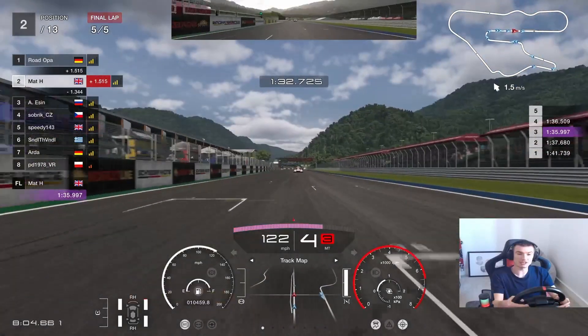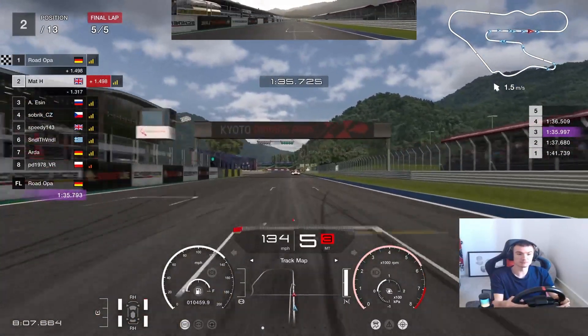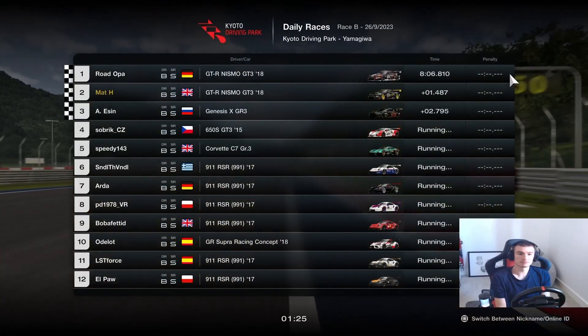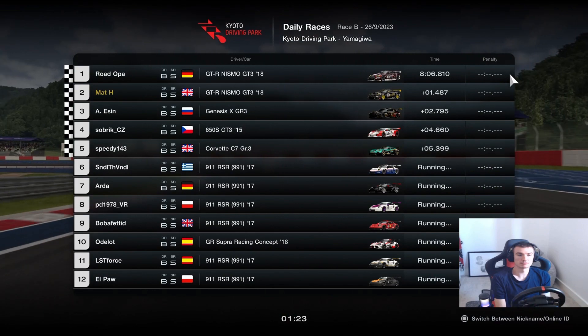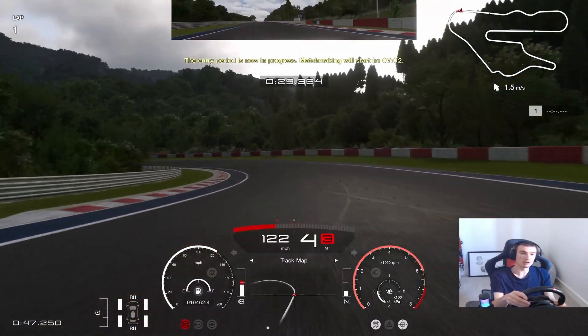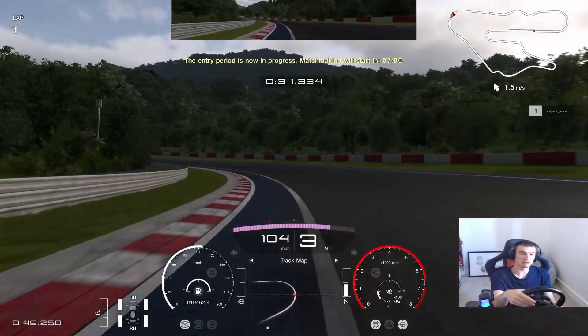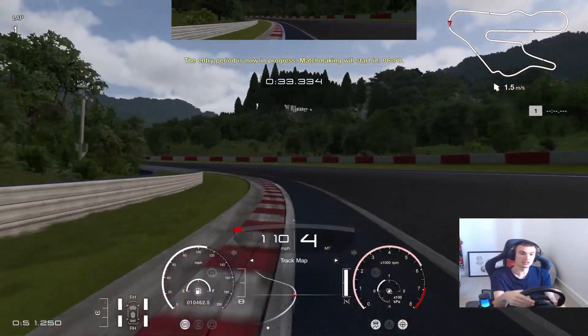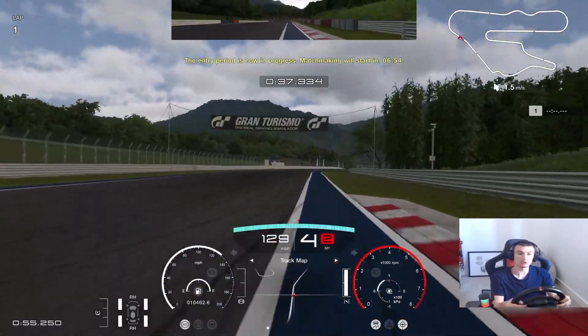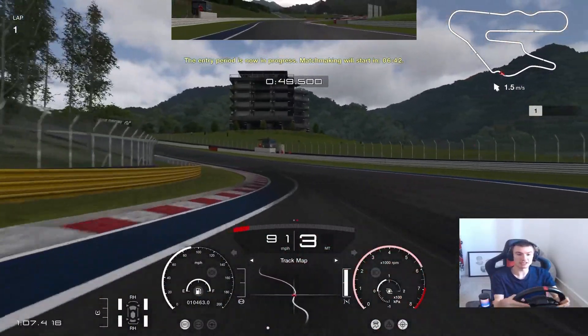Good race, good racing, good driving — P2! P2, I'll take that. Sort of hoped at times that the race leader would make a mistake or fall off the track, but they were pushing as well. So yeah, that was a good race, good result. Now we're back in for a bit of TT.